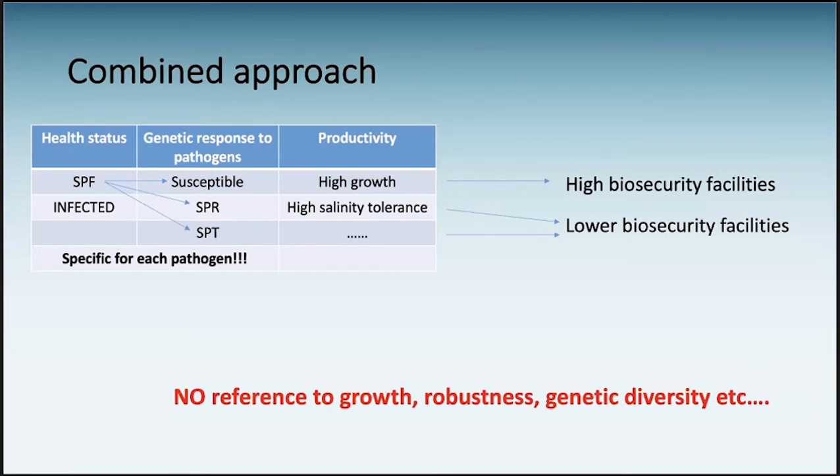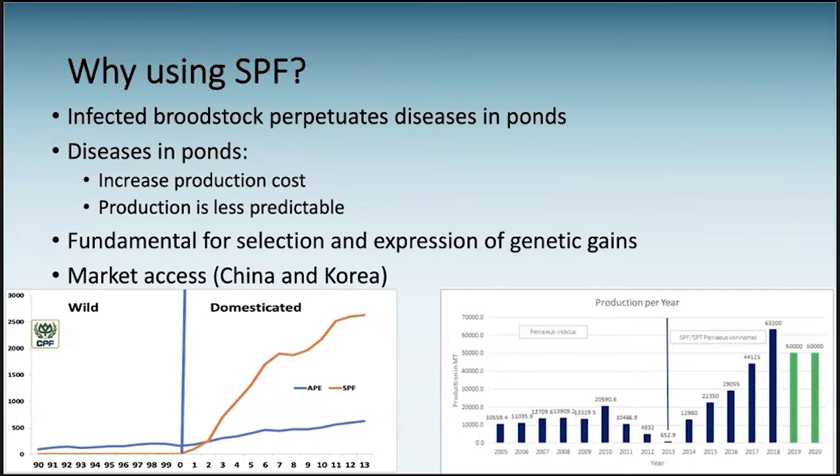An animal that is tolerant or resistant to one single pathogen doesn't mean it's resistant to all. Importantly, SPF makes no reference to growth, robustness, inbreeding, etc. So, why do we want to use SPF? If we use infected brood stock, it perpetuates diseases in ponds. And diseases in ponds for a farmer mean efficiency of production goes down and production cost goes up, making production less predictable depending on the season.